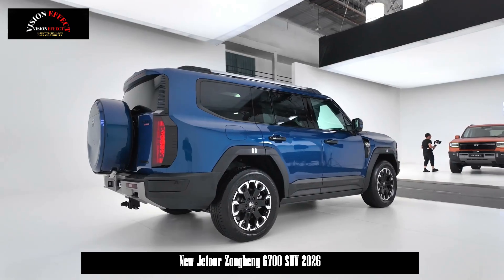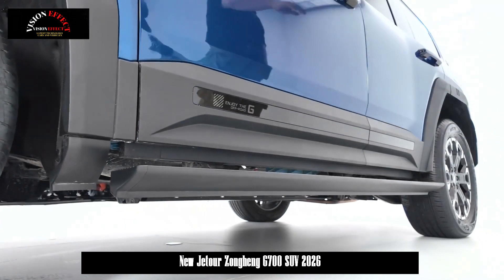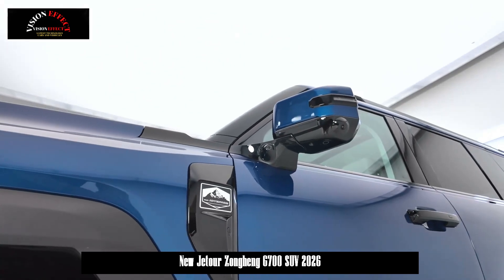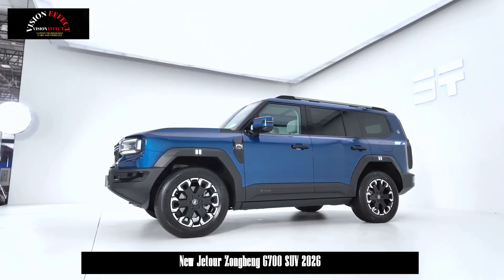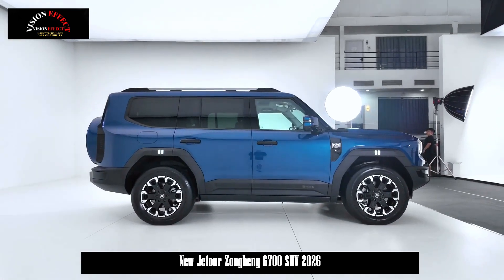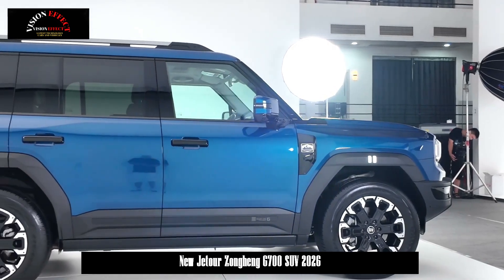Cherry Automobile launched the Jet Hour Zongheng, its new luxury off-road vehicle series under Jet Hour Automobile, in January of this year. Three new models — the G700, F700, and G900, corresponding to a rigid SUV, pickup truck, and rigid SUV respectively — have also been officially unveiled.